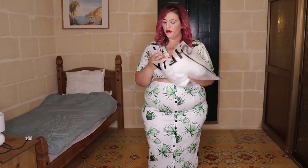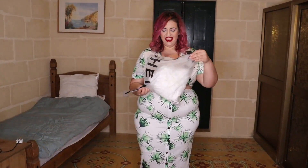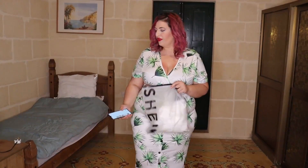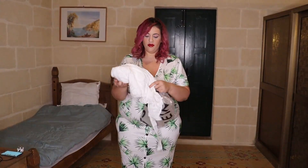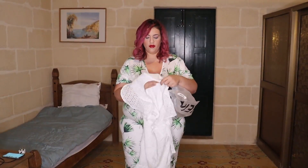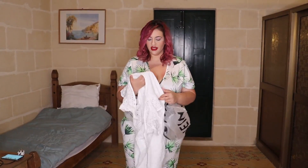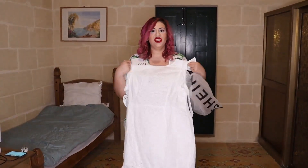The next outfit I'm trying on is the plus rapid trim tied backless shift dress in a 3XL, which was €19.06. From what I can see from the packaging, it's a nice dress, though it might be a bit see-through. We'll see how it looks once it's actually on.